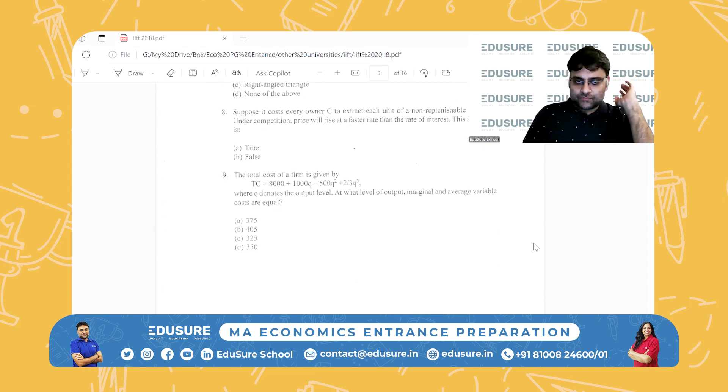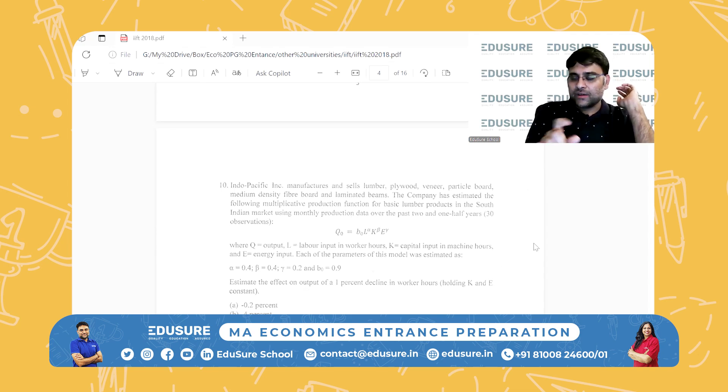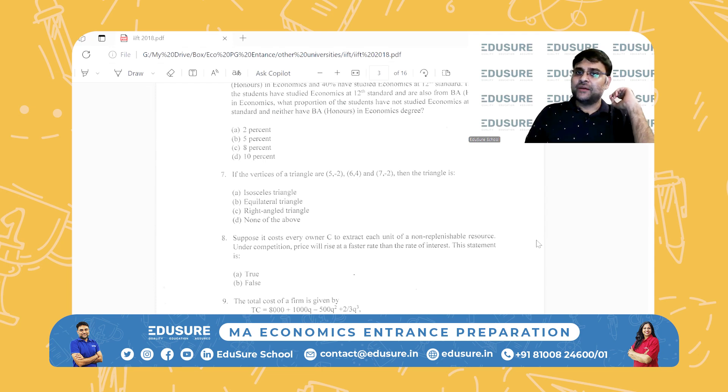Some of the areas are also similar to JNU. If you have the time, do three years of JNU. 2021 was the last year of JNU, so 2019, 2020, and 2021 — or 2022 if it is also available. Three years of JNU, SS and SIS — do that as well. That will be your IFT preparation.